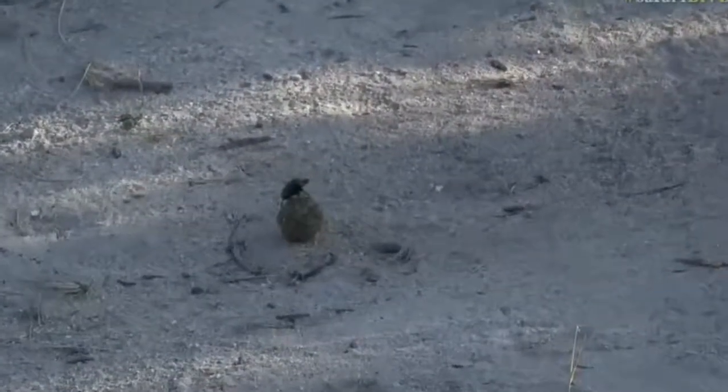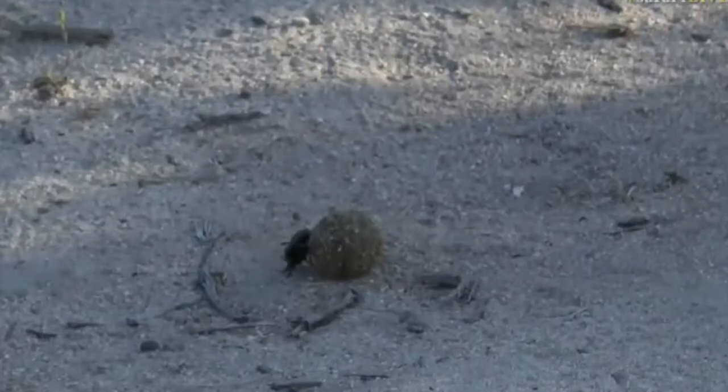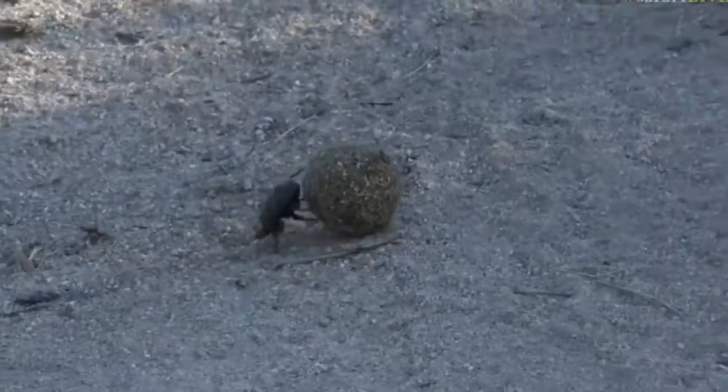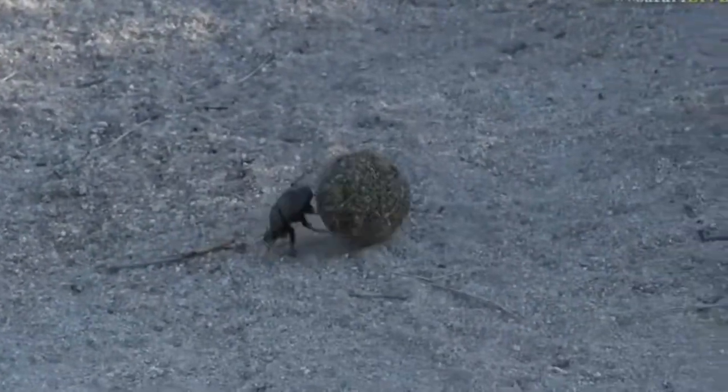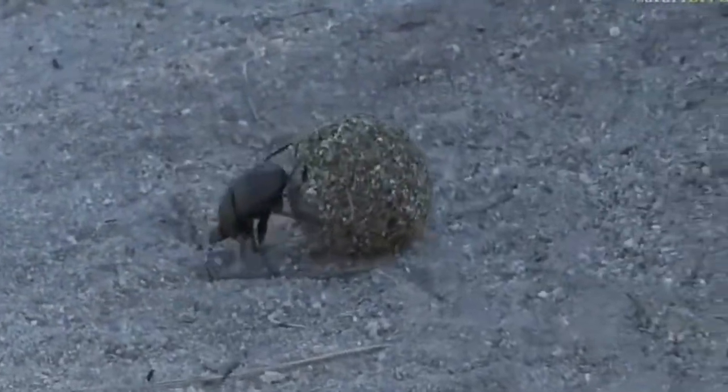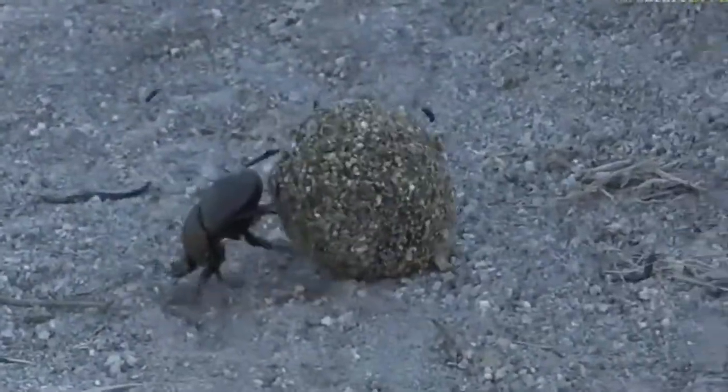A fascinating insect indeed. We're still following the clues that are going to lead us hopefully to the elephant herd, but I just had to stop and show you this amazing dung beetle. What he's rolling at the moment is a pile of elephant dung that he's gathered up and made into a ball.